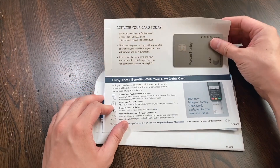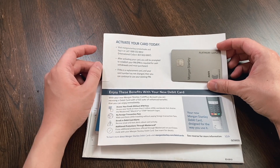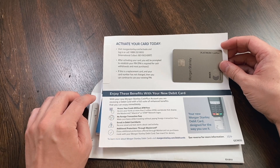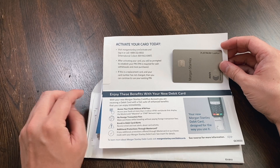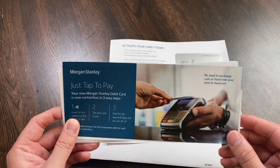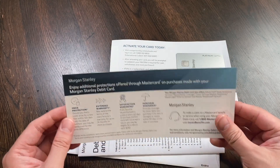You'll see the debit card itself — it's very nice looking, very premium, and it's a shiny metal debit card. You can activate the card by calling the number or activating on their website. There are also benefits with this debit card: unlimited ATM fee rebates worldwide, where you can access your funds at more than 2 million ATMs with the MasterCard, Maestro, or Star Network logos; no foreign transaction fees; and you can enroll in debit card alerts as well as additional protections through MasterCard. There's also a pamphlet showing you can tap to pay with your debit card.